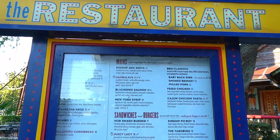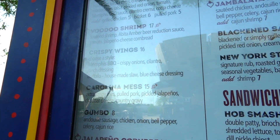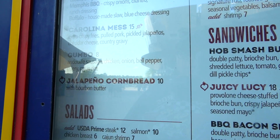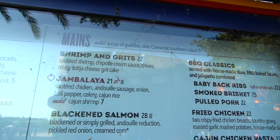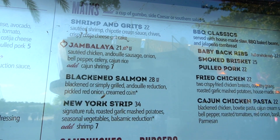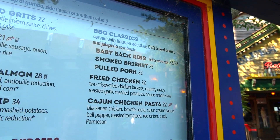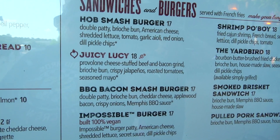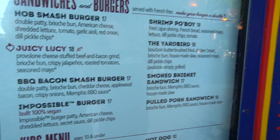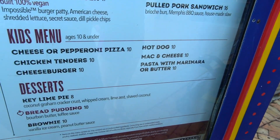We're about to go into House of Blues - let's take a look at the menu. Appetizers: barbecue nachos, voodoo shrimp, crispy wings, Carolina mess, gumbo, and jalapeno cornbread. Mains include shrimp and grits, jambalaya, black salmon, New York strip, and barbecue classics. That price is different than on the app - the app said $22, it says $25 here. They also have burgers, a shrimp po-boy, the yard bird, kids menu, and desserts.